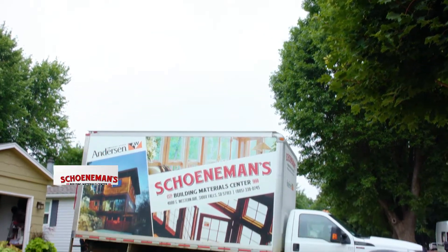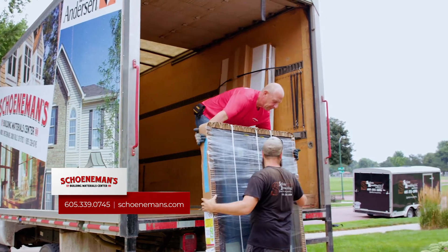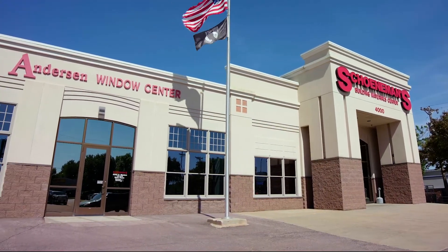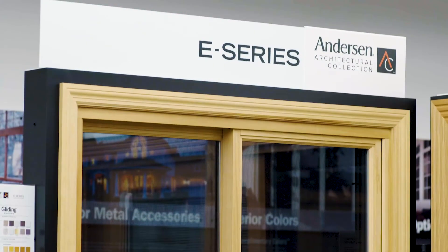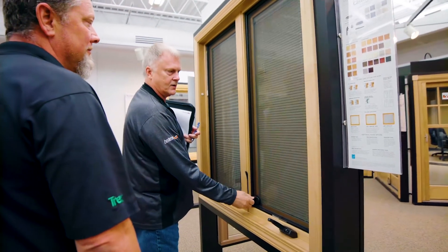Remember, Shoneman's is your one-stop total solution for replacement windows — materials, installation — and they offer zero percent financing. The best way for a customer to learn more about Anderson is to come into our gallery, look at the windows, and talk with one of our window specialists. They're very knowledgeable about all the brands and can answer any questions you might have.